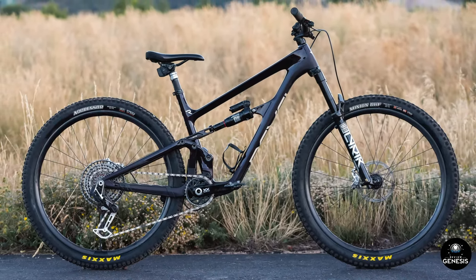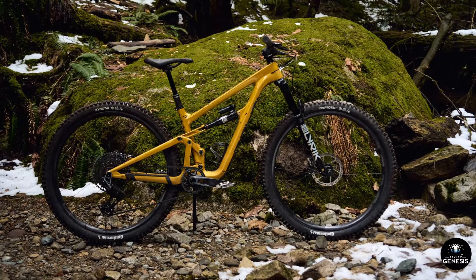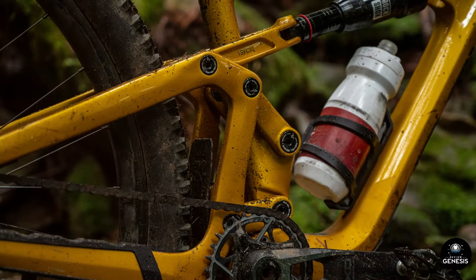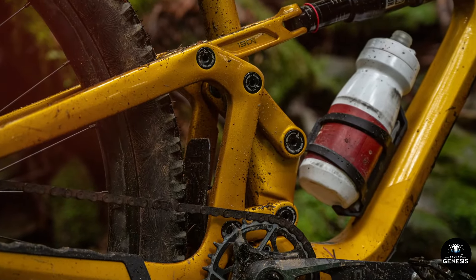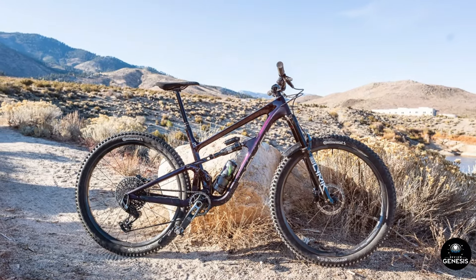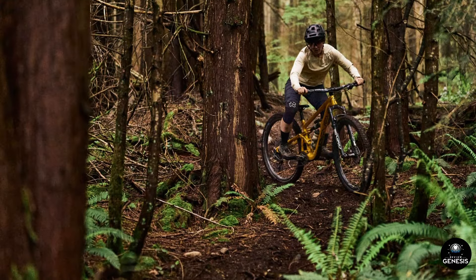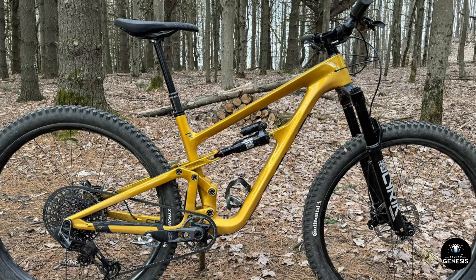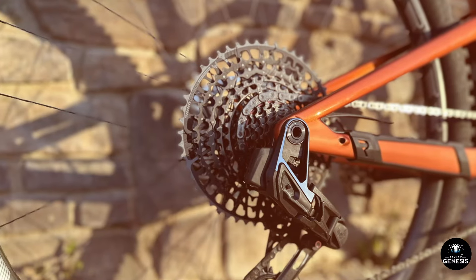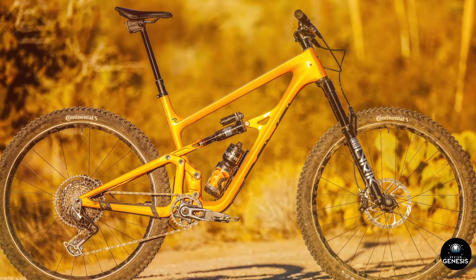Aesthetically, the Rascal is a work of art, with a sleek and modern design that is sure to turn heads on the trail. Its robust construction and high-quality components ensure that it can withstand the rigors of aggressive riding while maintaining a lightweight and agile feel. Overall, the Revel Rascal XO Transmission Bike is a true masterpiece, setting a new standard in the world of mountain biking. It's a bike that inspires confidence, encourages exploration, and delivers an unmatched riding experience. If you're in the market for a top-tier mountain bike, the Rascal should be at the top of your list.